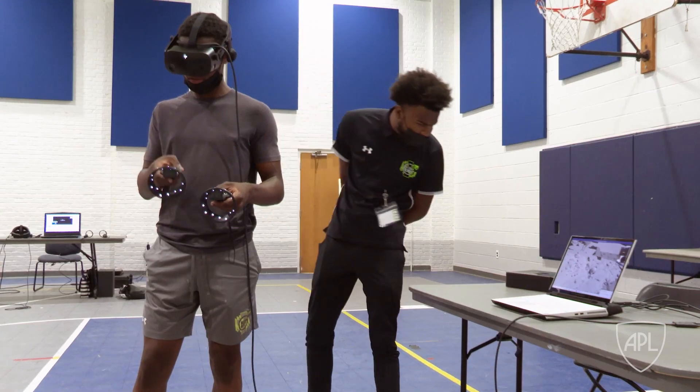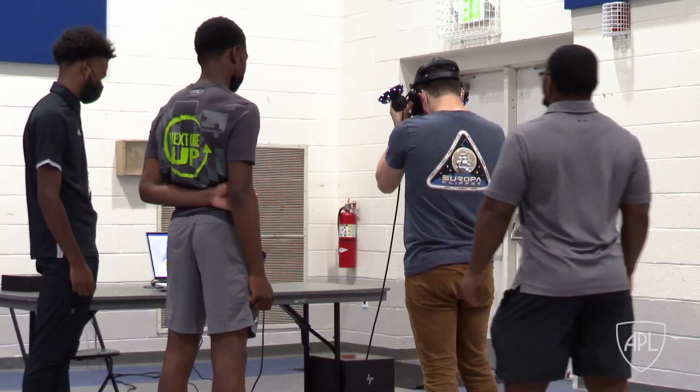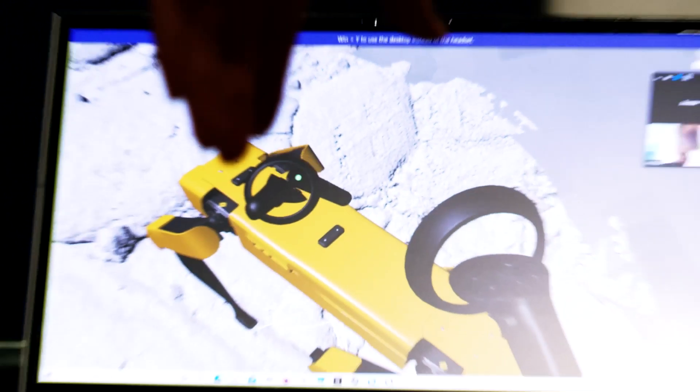I didn't know about this program at all — about STEM — so this is my first time actually learning about it and how much it builds to the stuff that we use today. The VR environment is a good place to test our lunar avatar technology and science operations, so that one day we can operate robots on the moon from Earth.